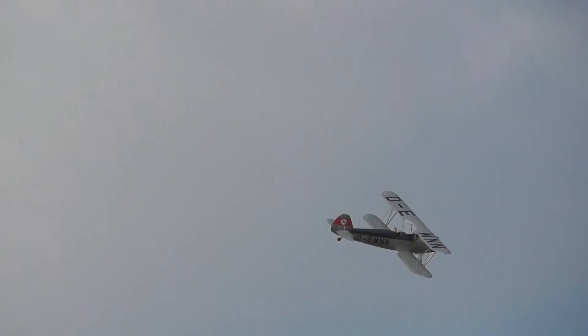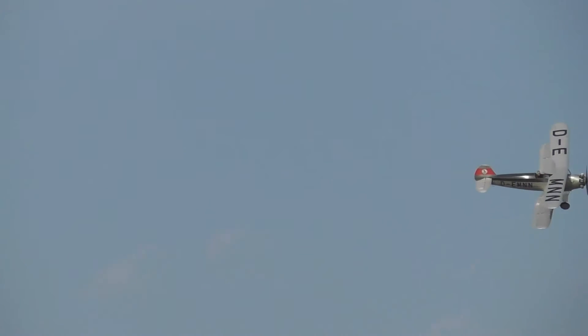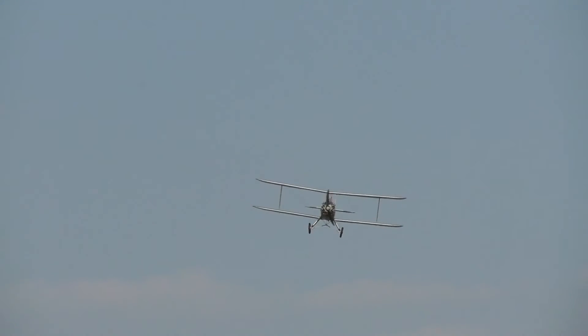Someone took one of these over for their display and rolled it inverted, then went along the flight line with the fin almost touching the ground. Very impressive. Yet some of the performances these aircraft gave in that period were legendary.